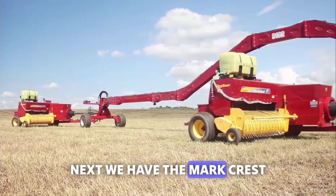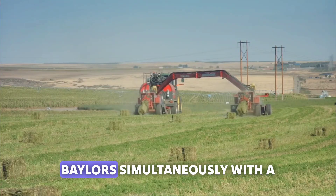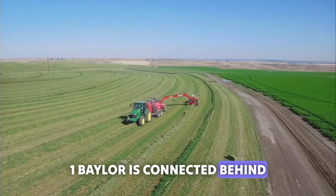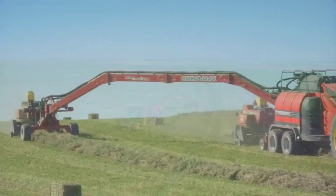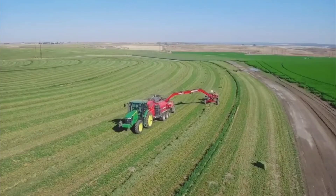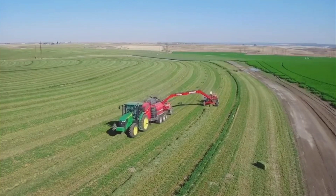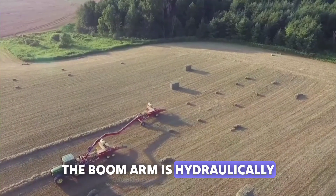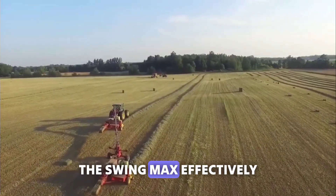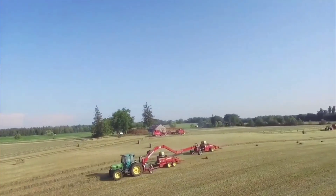Next, we have the Mark Crest Swing Max. This system lets you use two balers simultaneously with a single tractor. One baler is connected behind the rear of the tractor and the other with a 36-foot-long boom. The boom arm is hydraulically controlled from the cab to drive the baler. The Swing Max effectively divides your tractor's current PTO power into two to connect the extra baler.